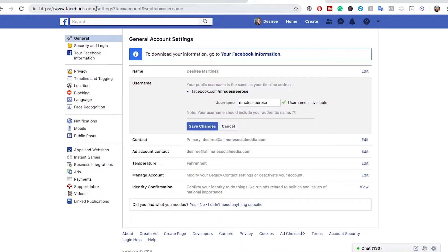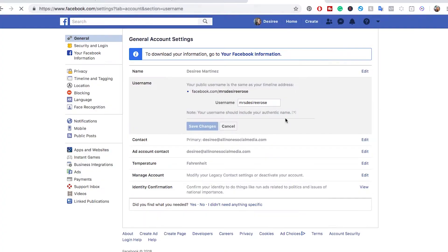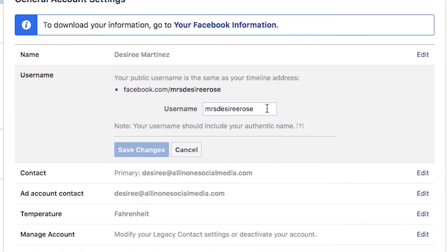If maybe you need to claim your Facebook URL for your personal account, or you want to change the one that you have, you're going to go up here to username — facebook.com forward slash username — and it's going to take you to your general settings where you can adjust your username.